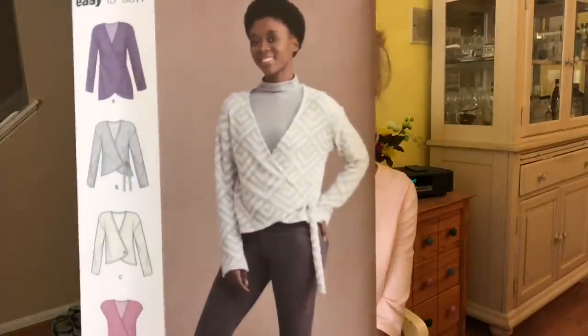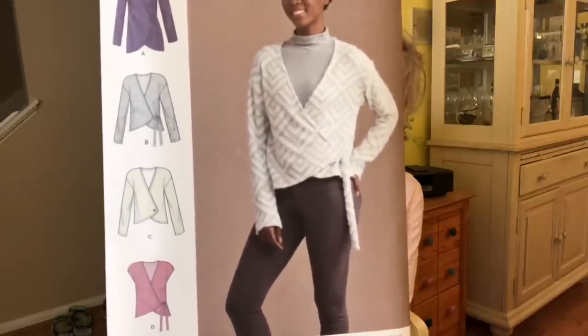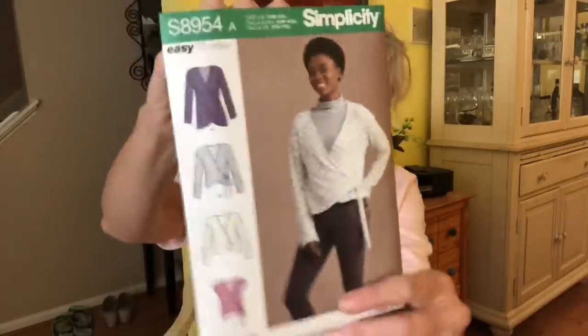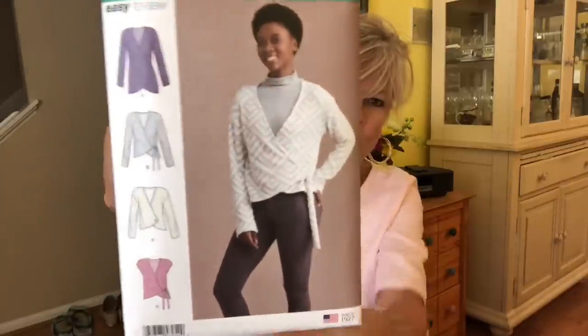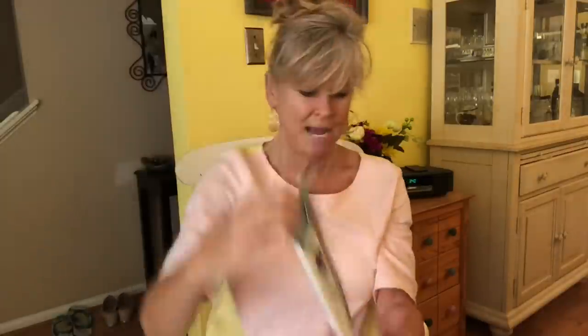Simplicity 8954 — this is another wrap. Wraps are popular, and here's one for fall and winter. I thought that was really great. You can put a button on it if you don't want to do the ties, and they have a longer length option too. So you have quite a few styles to choose from.